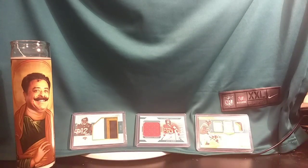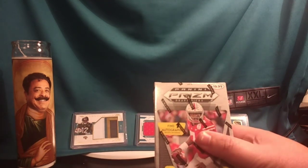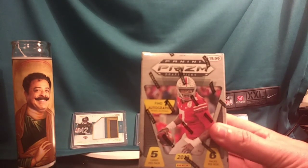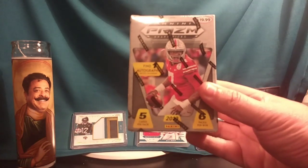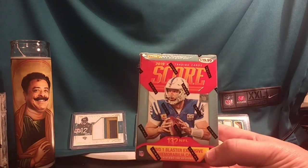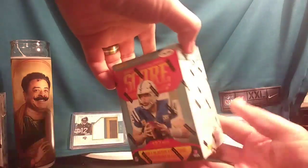Hey everyone, what's going on? This is Jack's Breaks, Jack 619 Breaks. Tonight we are doing a blaster box break of 2019 Panini Prism Draft Picks — with one auto per box on average — a Score blaster box with 132 cards and one blaster exclusive memorabilia card per box on average.